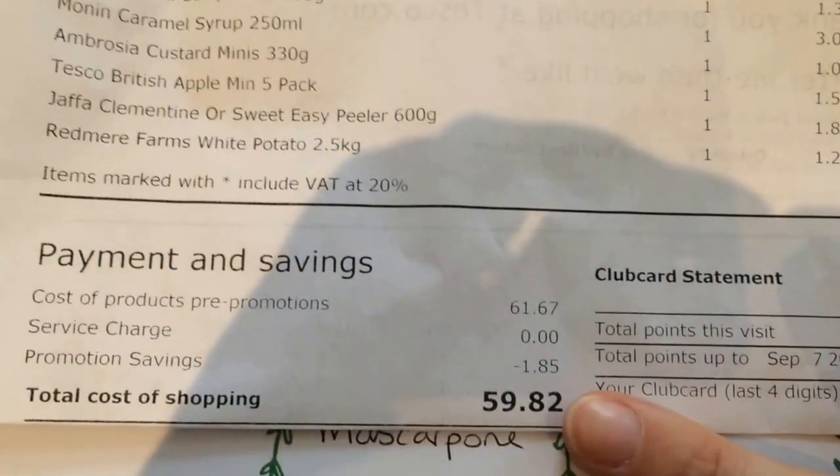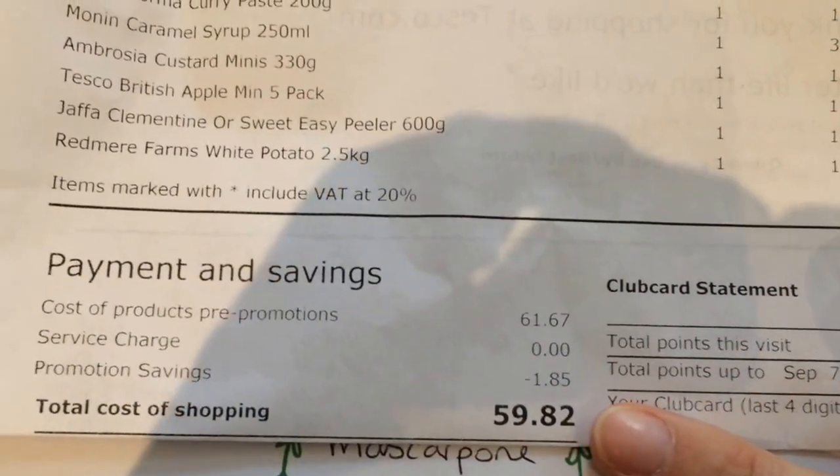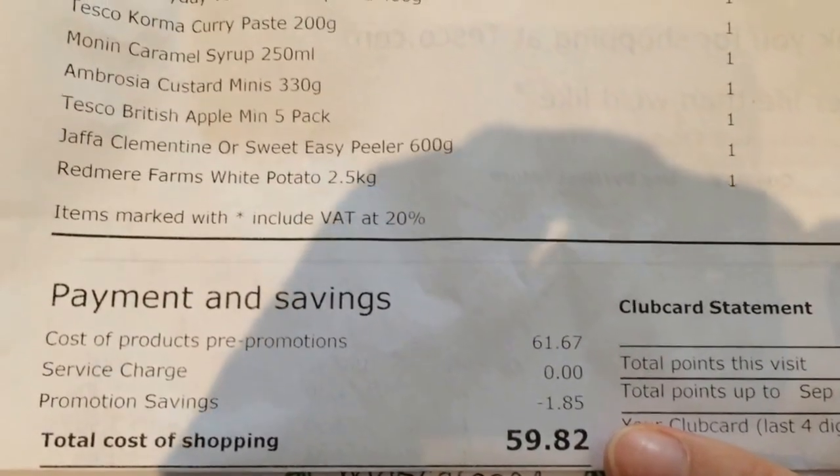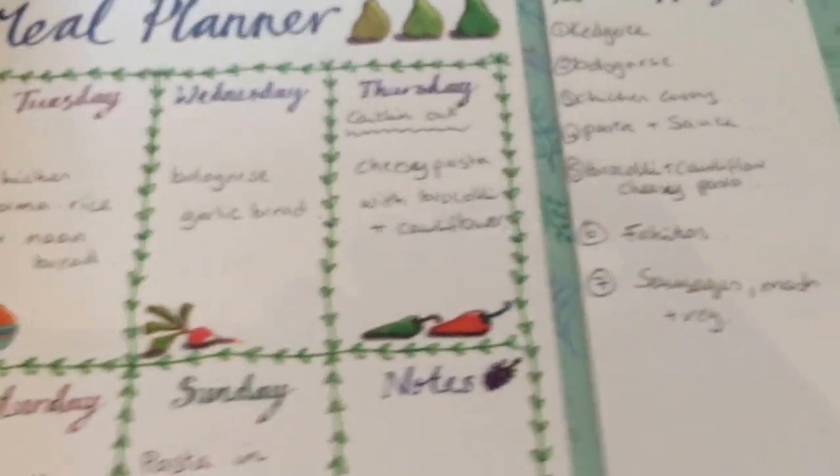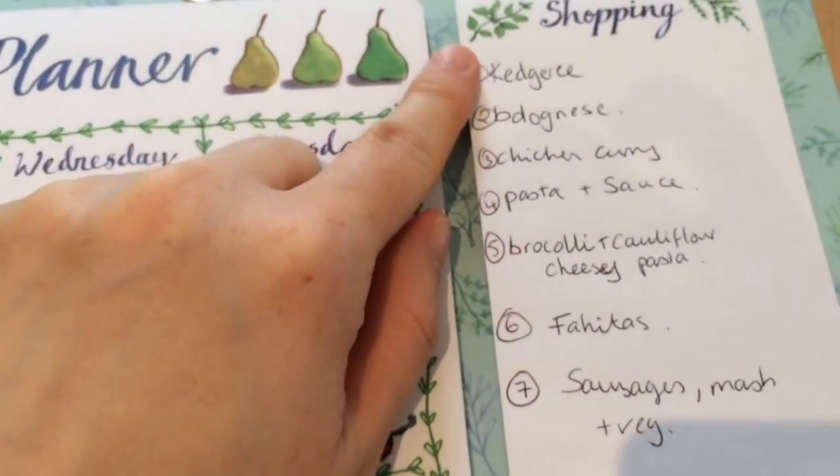That's everything in my Tesco haul this week. The cost of my shopping this week was £59.82. I did forget some items but I also ordered double of some items so it probably works out about the same.